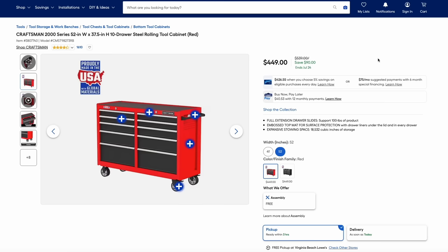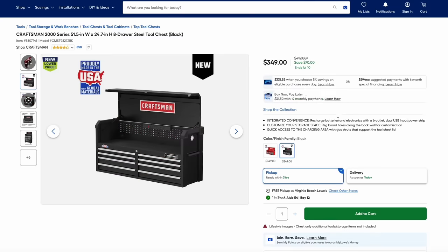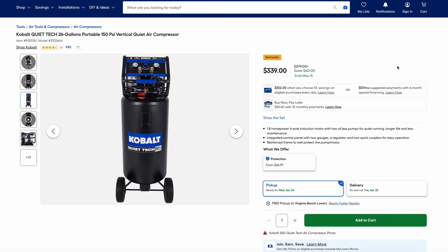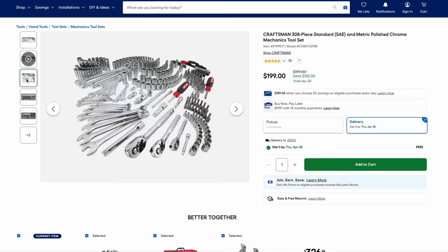Over at Lowe's, they have their Craftsman tool cabinets on sale. Here we have the 10-drawer rolling tool cabinet for $450 — that's $90 off — available in red or black. They also have matching top cabinets on sale for $350, also in red or black. Also from Cobalt, they have their QuietTech air compressor, which really makes a huge difference in noise level. Here we have the 26-gallon, 150-PSI vertical air compressor for $340. And then another Craftsman deal: a 308-piece standard and metric mechanics tool set on sale for just $200 — that's $120 off. Craftsman still makes some pretty good hand tools and this is a great price.